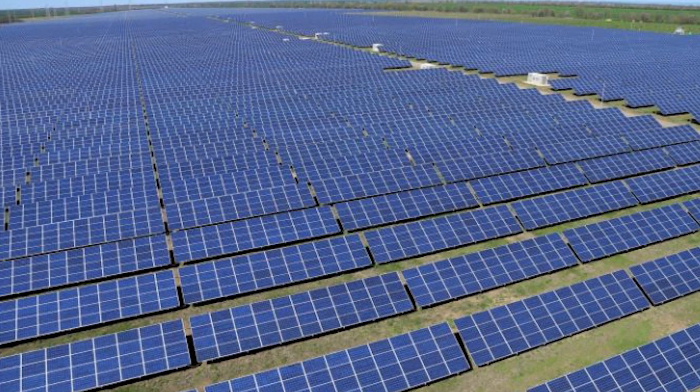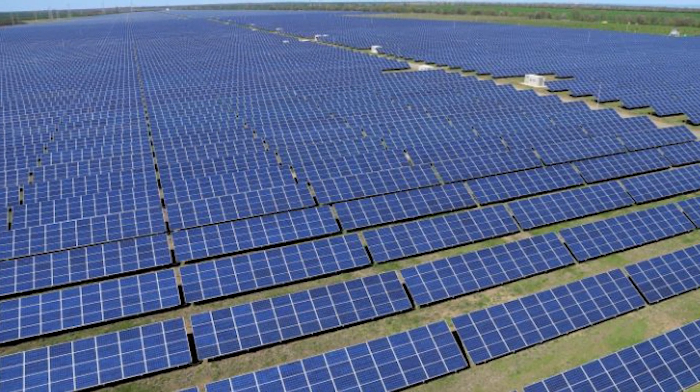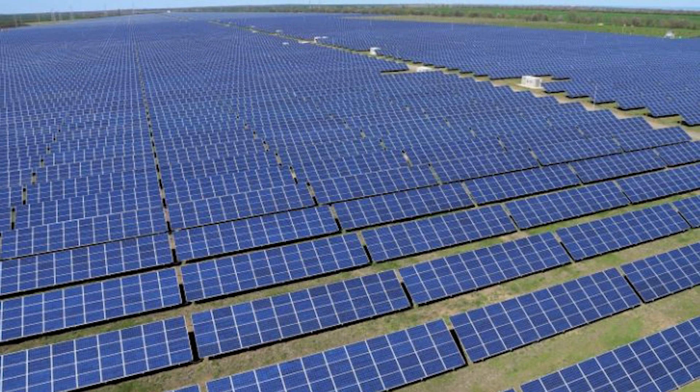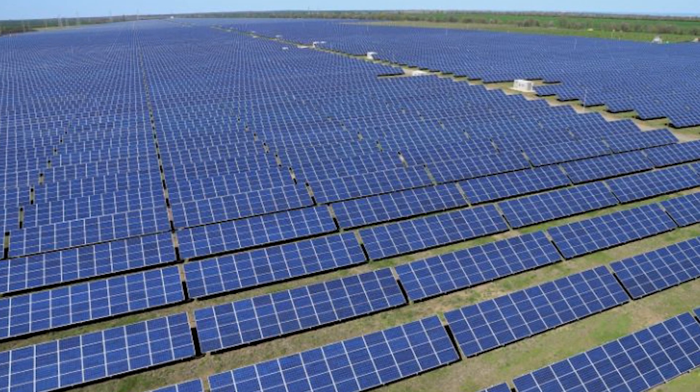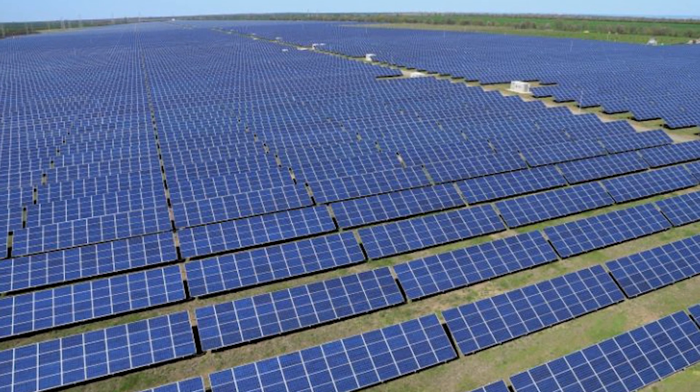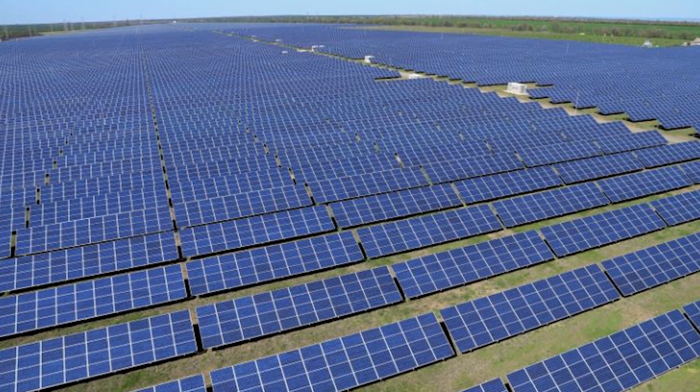Some utilities in areas with high solar penetration are actually requiring smart inverters to help support the grid. For example, California's Rule 21 requires inverters to be certified to UL 1741 SA for advanced functionality.